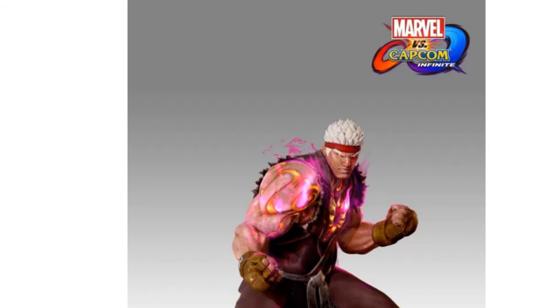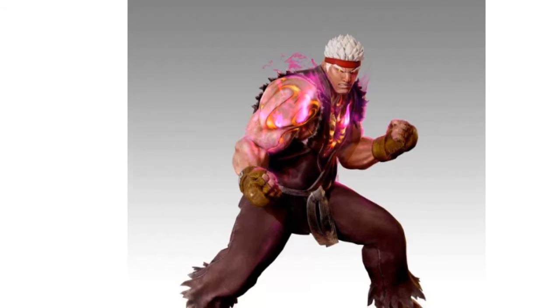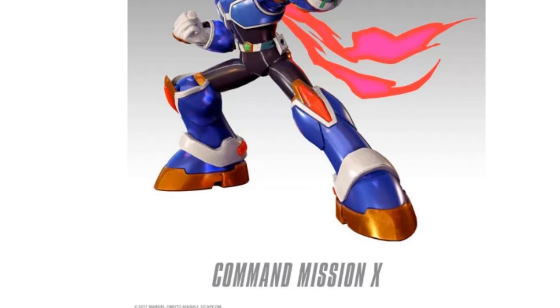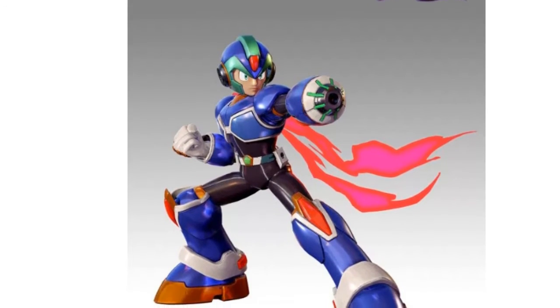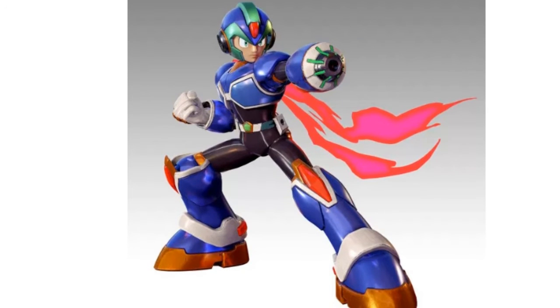To me, the best content is the pre-order bonuses. And if you do pre-order, you do get Ryu, which is just a skin for Ryu. And then you also get Captain Mission X, which looks sick — again, just a skin for Mega Man X.